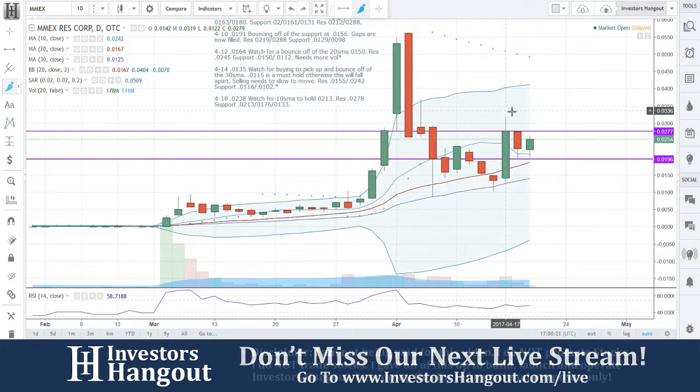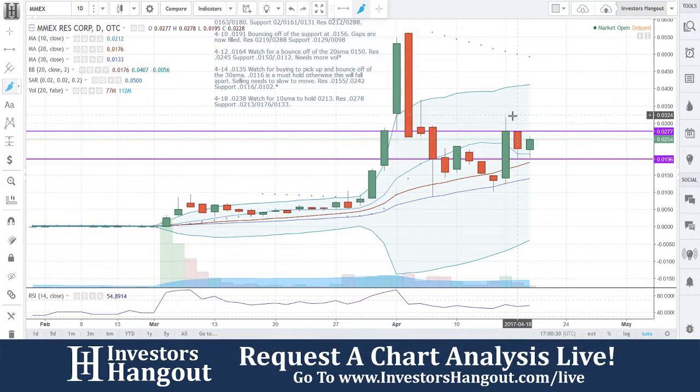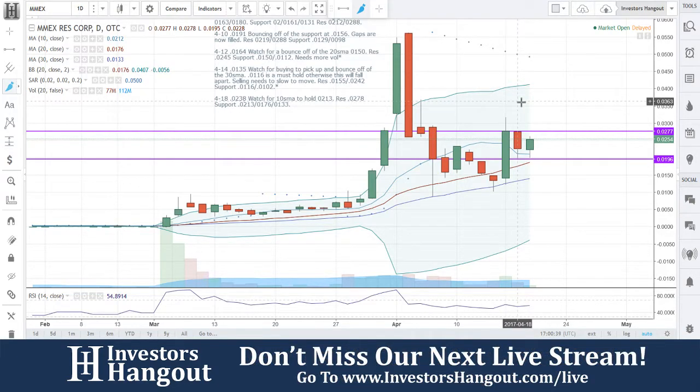Look at that big move right up there to that top at 0277. And then yesterday when we looked at this one, 0238 — watch for the 10-day simple moving average to hold. 0213. Resistance at 0278, and I believe that's where this one opened.